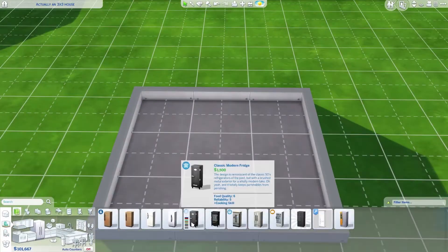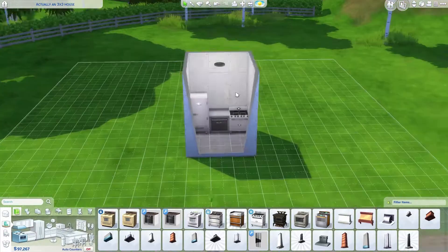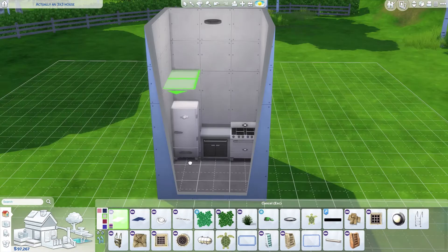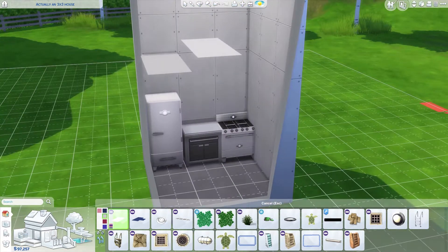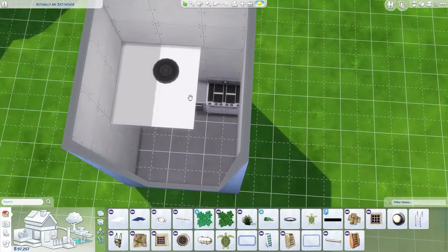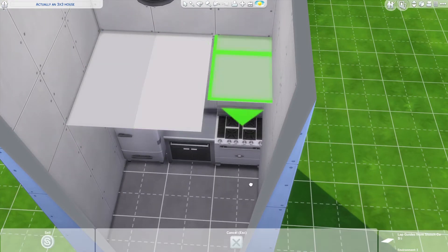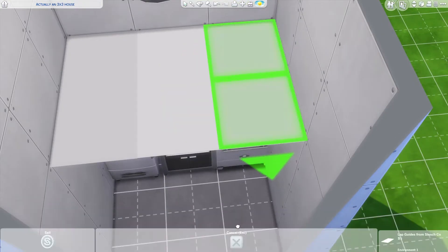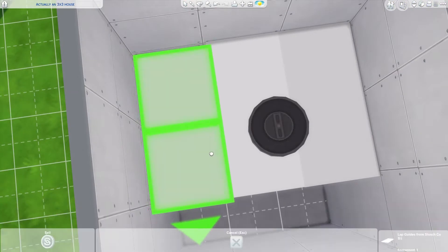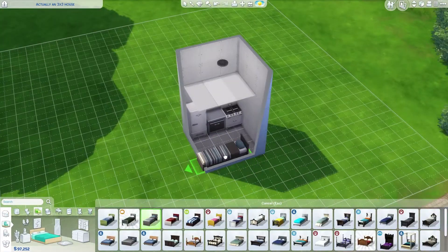Hey guys, it's Antomi back again with another Sims 4 speed build. This time we're doing a 3x3 house which is fully functional. I took inspiration from a SimSupply build — I'm a big fan of the technique where you put the walls at the highest height and then pop tiles on midway, so it makes a little landing space.